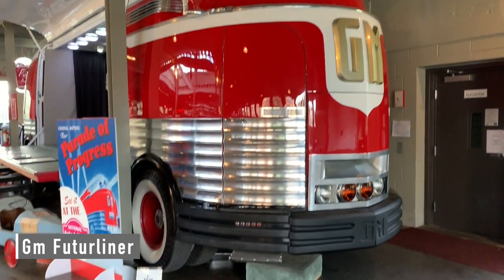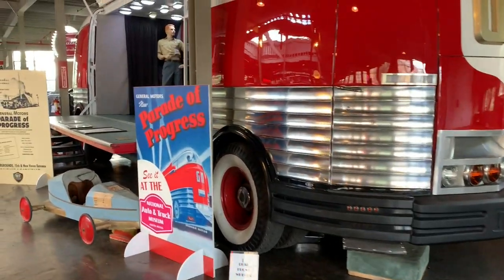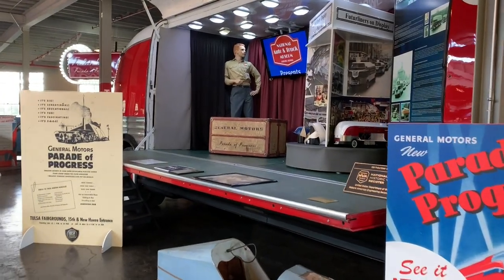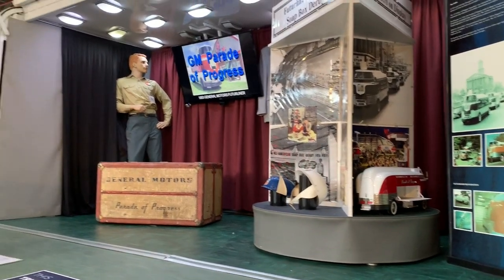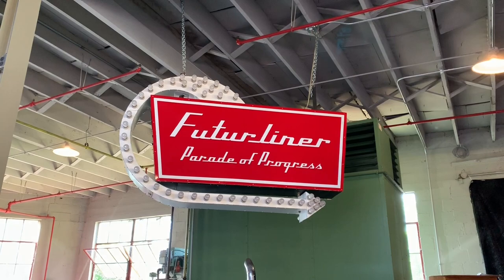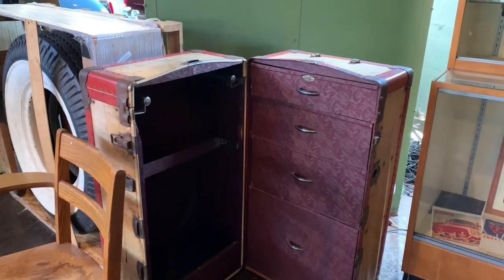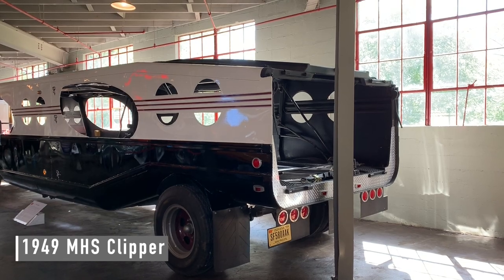A GM Futurliner — look at those front wheels, there's four of them, two per side. The Parade of Progress: electric locomotive and much more. Kettering had the parade idea, and when it started in 1954 it was one of 40 to 50. Now that's a good looking car hauler.